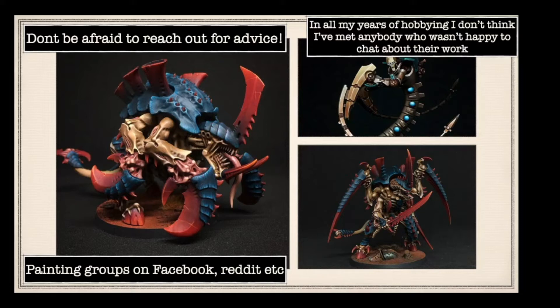In all my years of hobbying I don't think I've met anyone who wasn't happy to chat about their work. People love talking about themselves, especially something that they've created. If you share what you've created and the method of how you created it, more people will do it, which means there are more things for you to look at and more inspiration for yourself. Social media is chock full of eager painters.